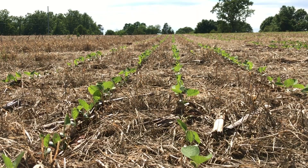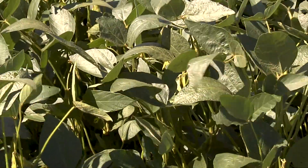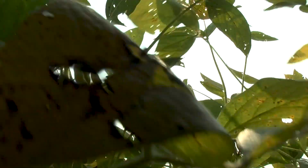What is the driver behind that yield advantage from narrow row spacing? Well, soybeans planted in narrow rows are getting to canopy closure more quickly, helping to maximize light interception to drive photosynthesis.